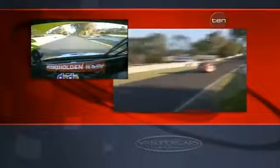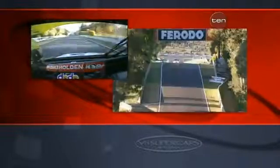On the throttle. Up over the kerb. A little bit of dirt — not too much. Don't want too much wheel spin. Good gear changes. Up Mountain Straight.